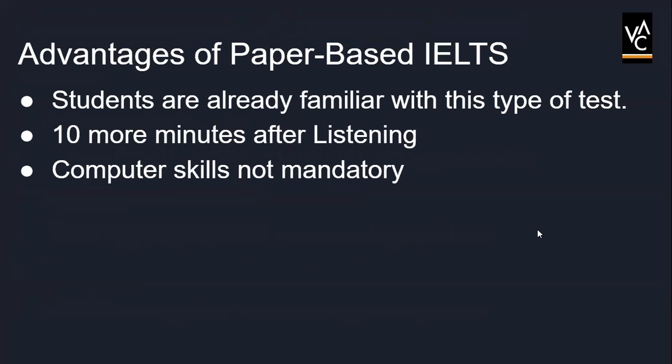Now let's come to the advantages of paper-based IELTS. The first advantage is that students can quickly circle, underline, and practice words before writing them on the answer sheet. Since this is a standard method, students are most of the time more familiar with it — which is actually not possible in the computer-based IELTS examination. The next perk is that the candidate will get extra minutes at the end of the listening section for transferring their solutions to the answer sheet, which is often a boon for several students. Lastly, the candidate need not possess computer skills and can entirely focus on the task at hand.